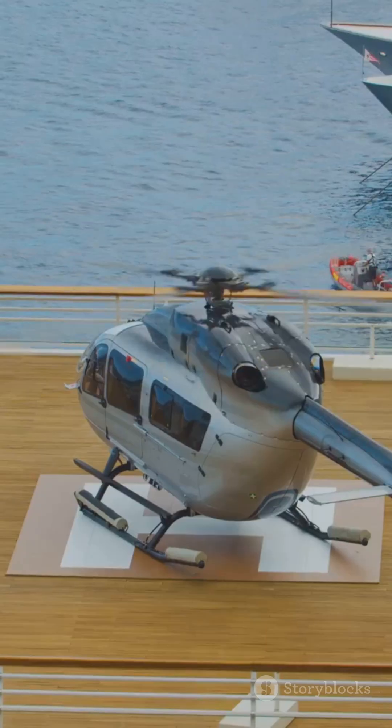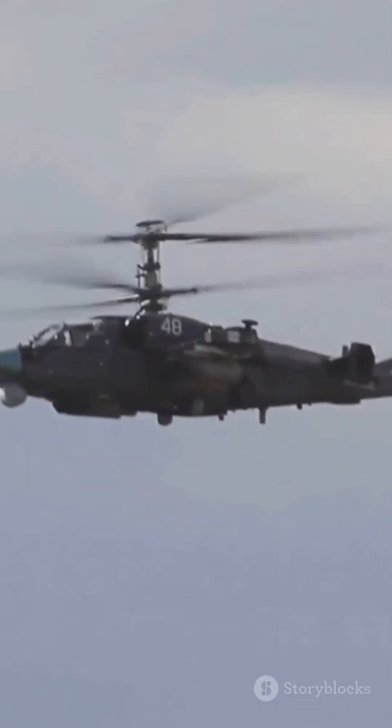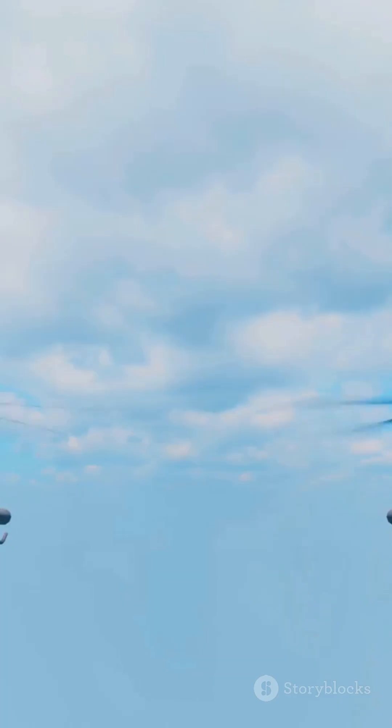So next time you spot a chopper overhead, check the details. Now you'll know if it's built for comfort or for combat. Which one would you fly? Let us know below. See you next time.